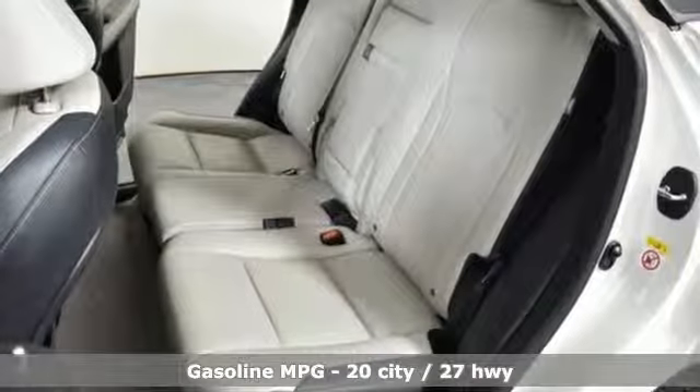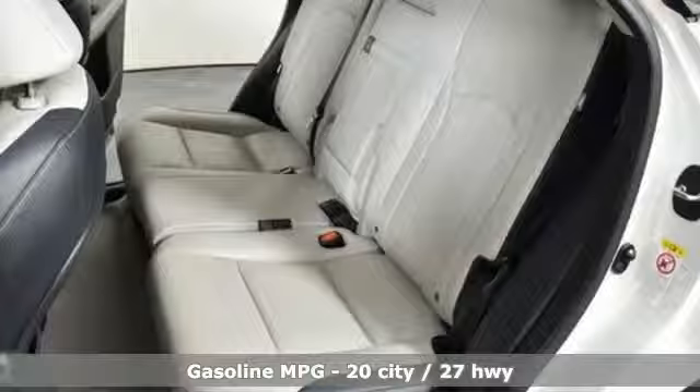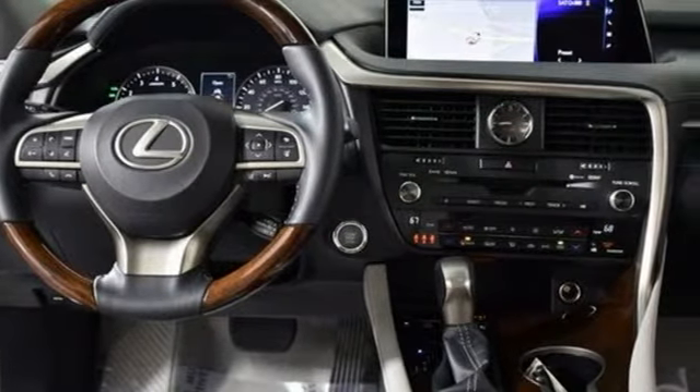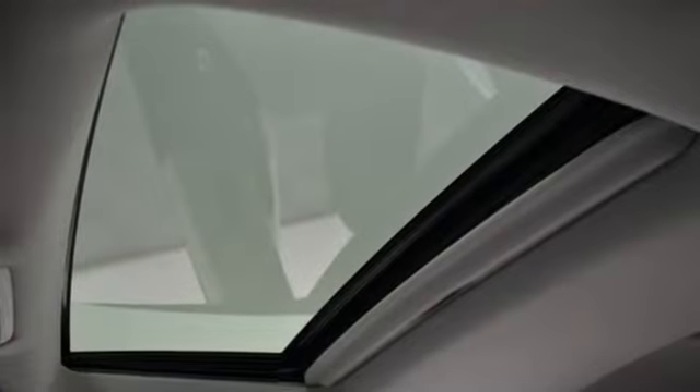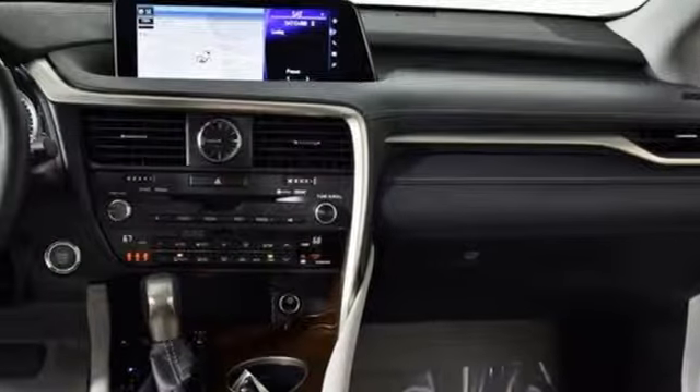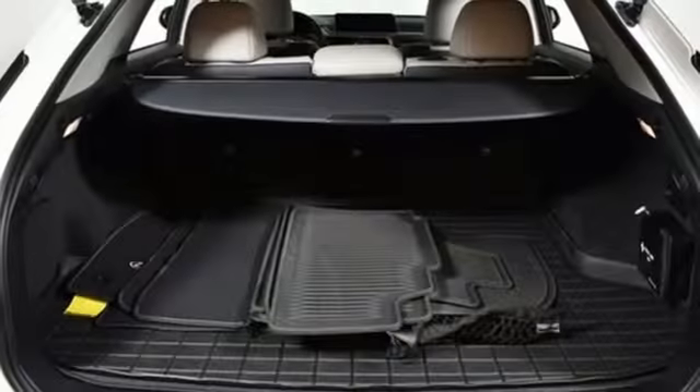Automatic transmission, gas pressurized shocks, streaming audio, power heated mirrors, dual zone climate control, auto dimming rear view mirror, external memory control, doors and push button start proximity key, leather bucket seats, and V6 engine.